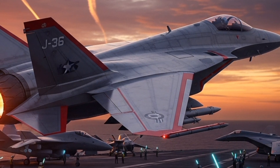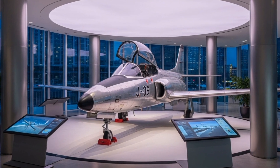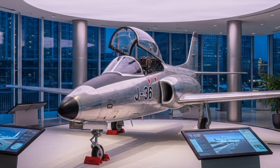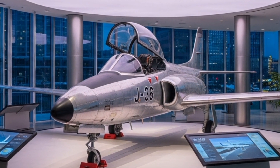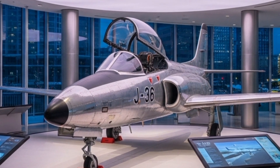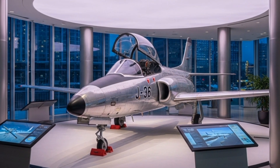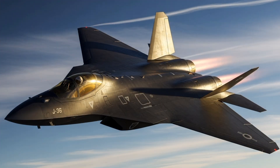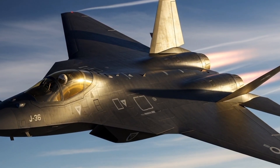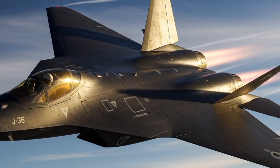In terms of avionics, the J-36 was envisioned to carry a state-of-the-art fire control system for its time, integrating radar, navigation and weapons guidance into a single cockpit interface. The onboard radar would have been capable of detecting and tracking enemy aircraft at long ranges, allowing the J-36 to engage targets before they could penetrate Swedish airspace. Weaponry would likely have included a combination of air-to-air missiles and internal cannons, consistent with Swedish doctrine that emphasized both beyond visual range and close-in combat capabilities.